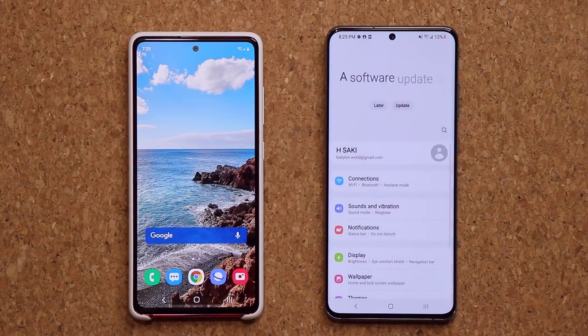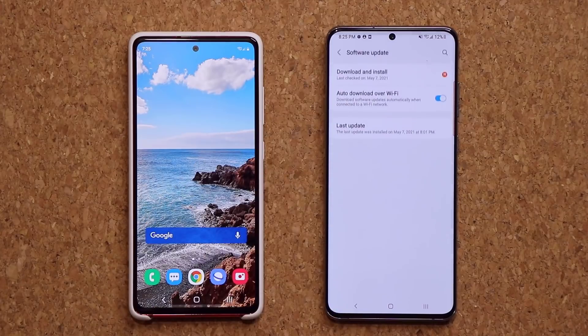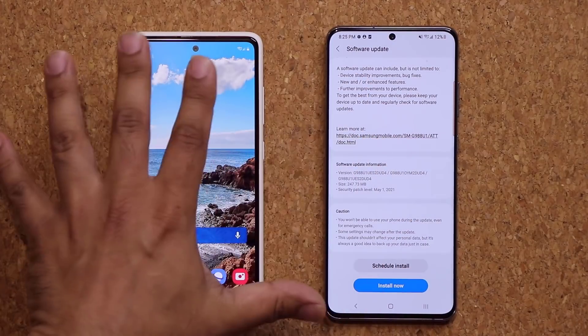I'm going to go into my settings and you can see it says a new software is now available. I want to go all the way down, tap on software update, and if I tap on download and install you will see that this in fact includes the May 1st security patch that is going to cover you for the whole month of May. And then we have a couple other things that happened with the phone, so we are going to cover that in this video.